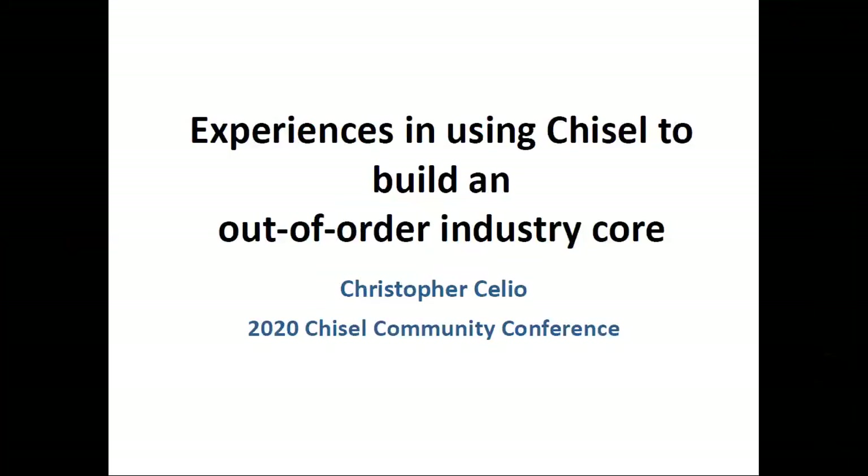My name is Chris and I'm going to talk about my experience in working with a team to build an out-of-order core in industry.